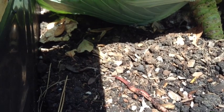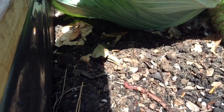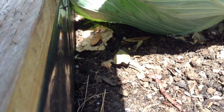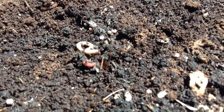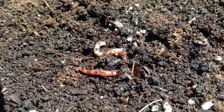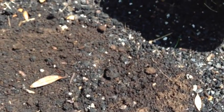Can earthworms see? How does it know where the shade is? Just so you know, it finally did make it under the cabbage leaf. There's that squirmy one again. I helped them out and sprinkled a little soil over them.